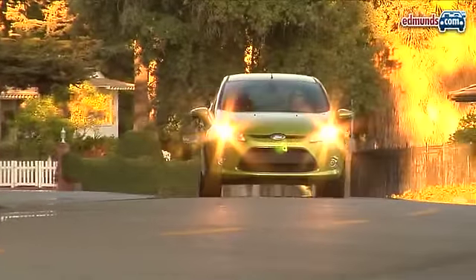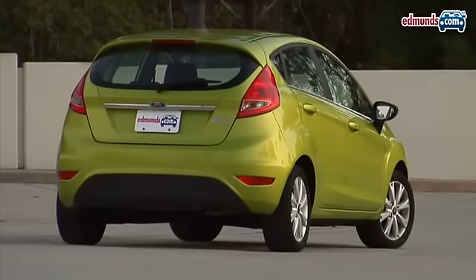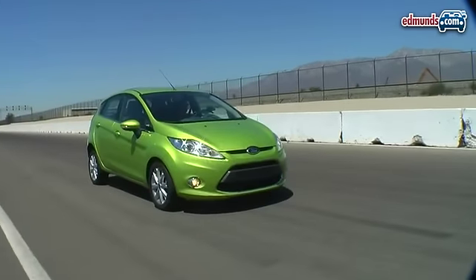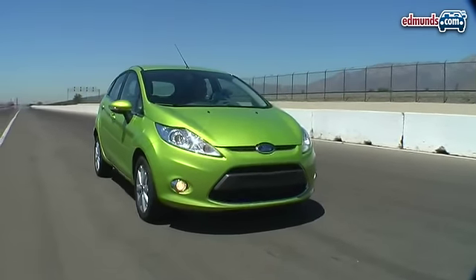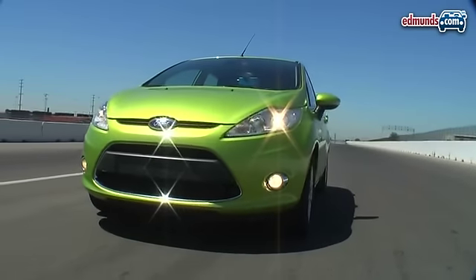Ford has been teasing us for more than three years with glimpses of its intriguing new subcompact, the Ford Fiesta. And though the Fiesta has already hit European markets, most Americans have to wait until 2010 to check it out for themselves. But for those who can't wait, Inside Line has got a sneak peek of things to come with a Euro-spec Ford Fiesta.